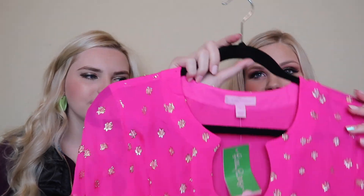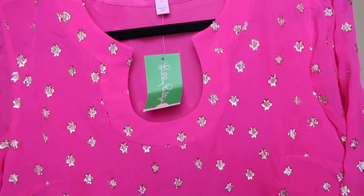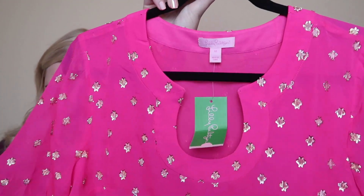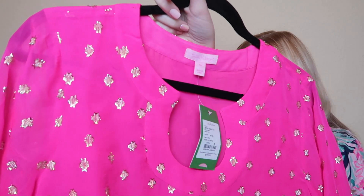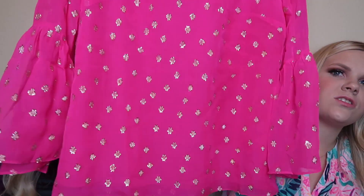It wouldn't be a Courtney and Carly After Party Sale haul without one of these shirts — they are their new favorite shirts. This one is in hot pink and has polka dots on it. The last one Courtney had actually had little fish on it if you looked closely. This one was normally $178 and was on sale for $69. On the inside you can see the actual design has stars, which look like polka dots. It will look great with the white jeans.